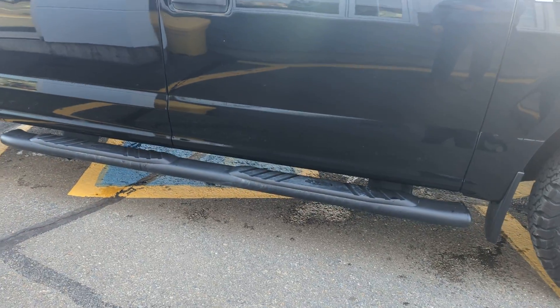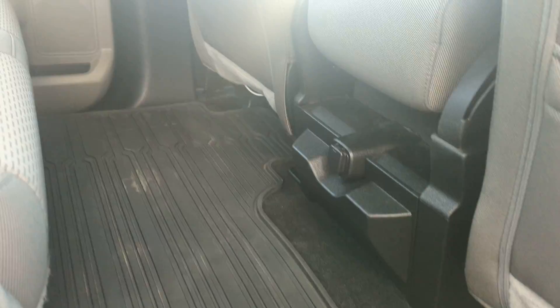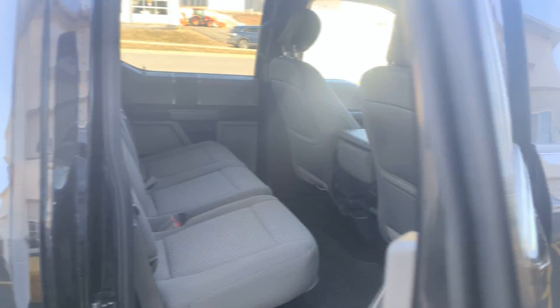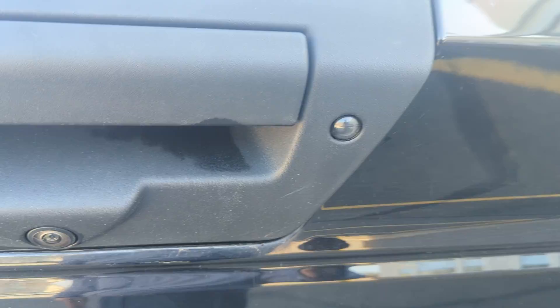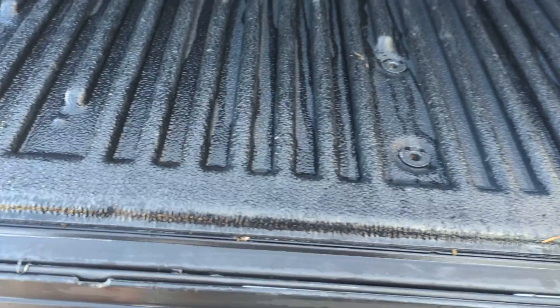Lots of tread left on those. It does have the black steps, full tonneau cover. Looking into the back here, there is a full floor liner in both the front and back of the vehicle. It does have a backup camera wiring and hitch, plastic lay-in bed liner, and Ford's assist step here that pops right out.